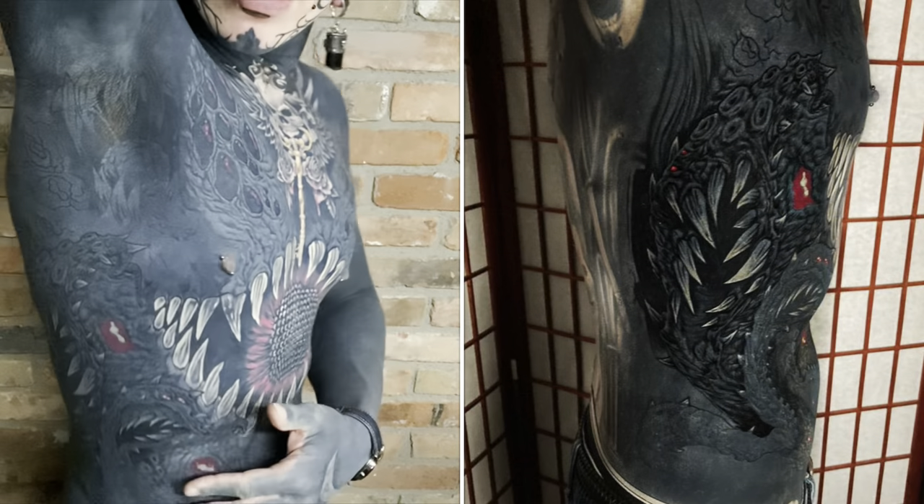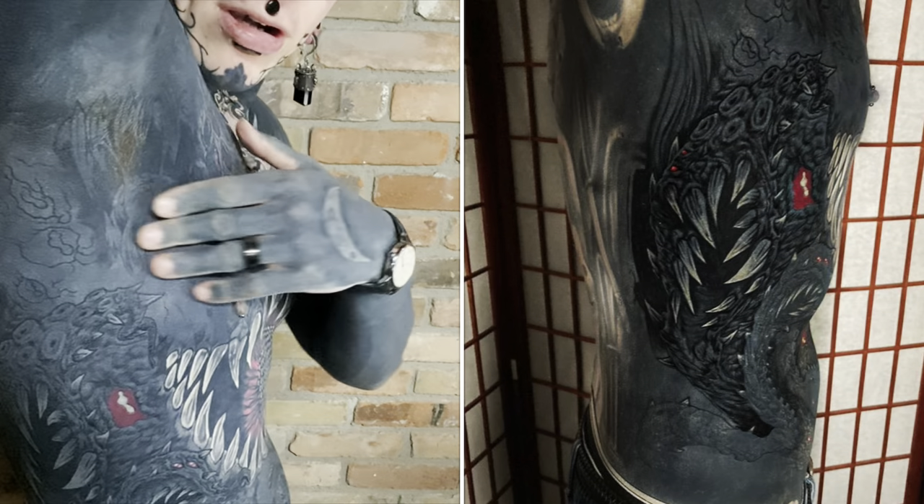Next time we're going to be tackling the eyes in here and this armpit.